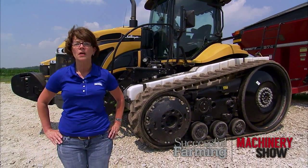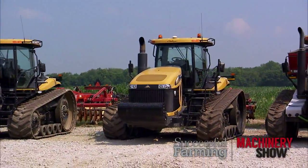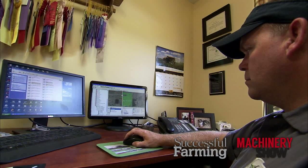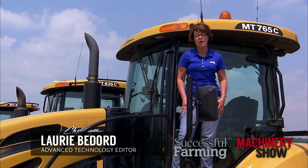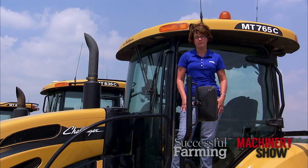Covering thousands of acres across seven counties made it difficult for Indiana farmers Brad and Todd Stevenson to not only manage their iron, but the critical information their machines were generating. To help alleviate the problem, the brothers invested in a management solution that connects the field to the office.